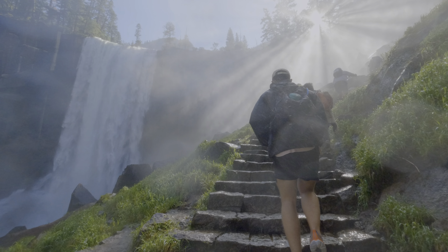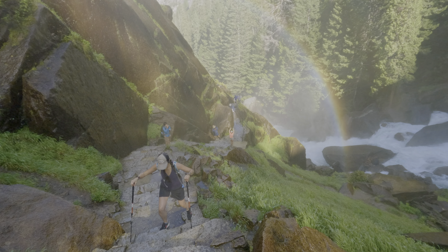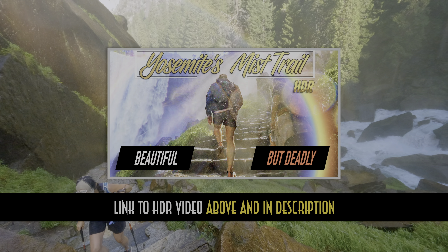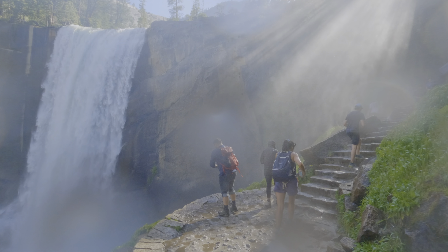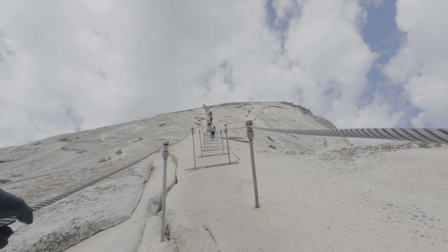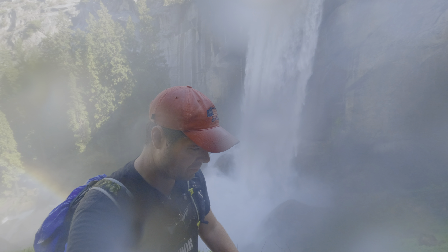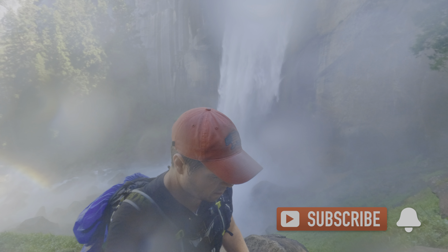That being said, if you're interested in hiking the Mist Trail to Half Dome Summit or just interested in hiking the Mist Trail, I've got you covered. I highlighted the Mist Trail route in my previous video in this series and will be highlighting the coveted approach to Half Dome Summit in my next video. So make sure to subscribe and turn on notifications for more of the best hiking guides available anywhere.